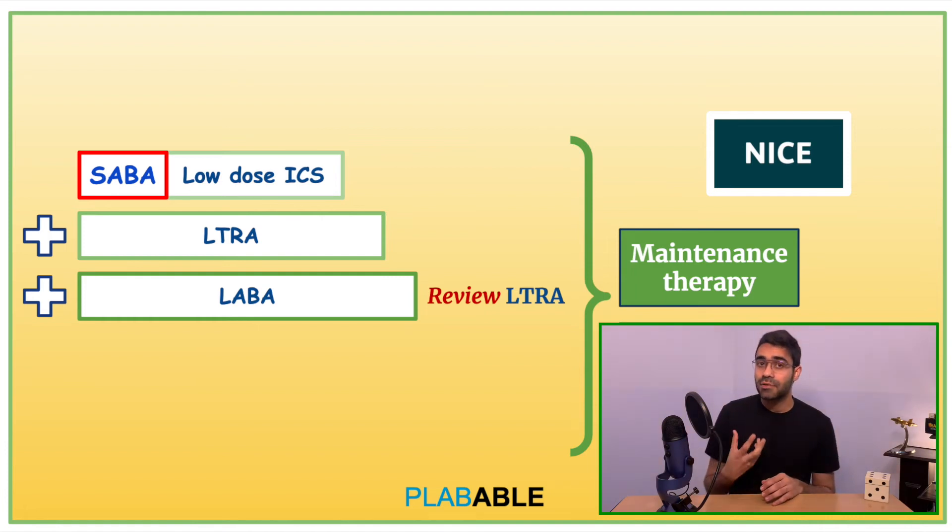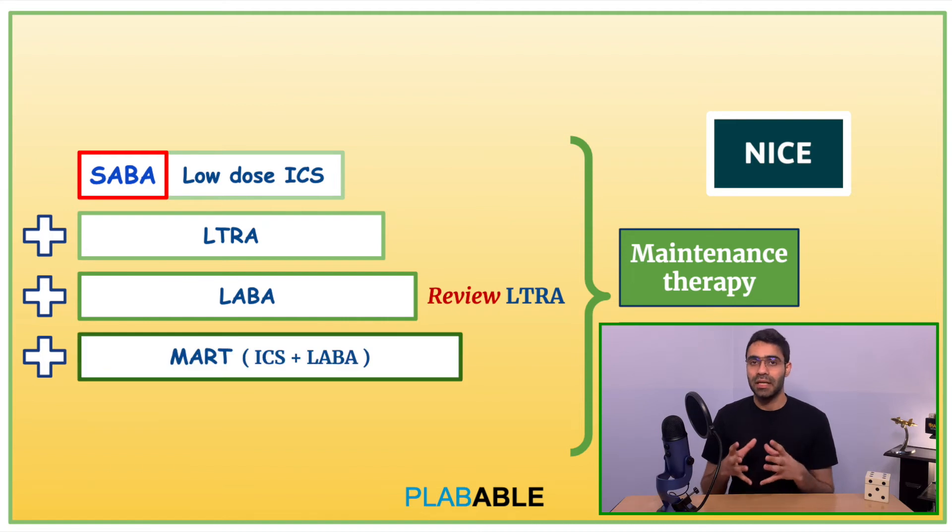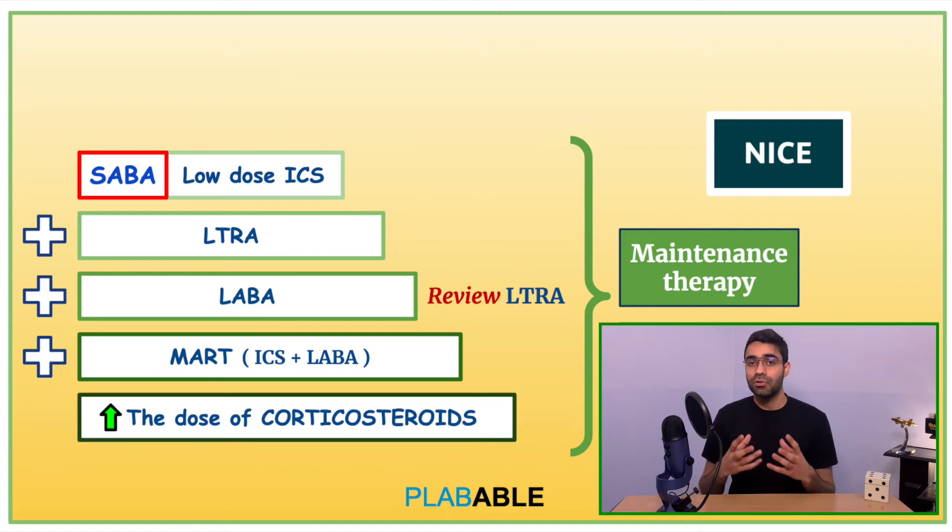If symptoms are still uncontrolled, we move on to step 4, where we introduce MART therapy. MART is maintenance and reliever therapy, which is a combination of inhaled corticosteroid and a fast-acting LABA. If symptoms remain uncontrolled, from this step onwards we keep on increasing the dose of inhaled corticosteroid — which is part of MART therapy — from a low dose to a moderate dose and then to a higher maintenance dose.